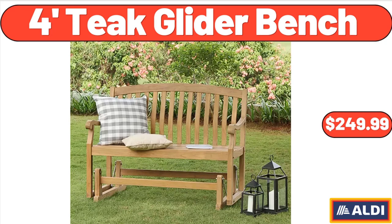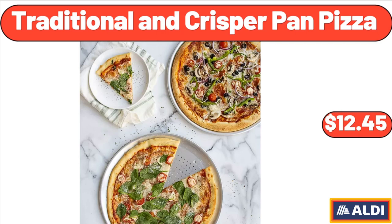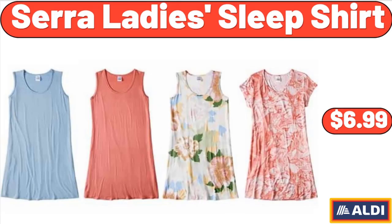4-Foot Teak Glider Bench, $249.99. Starfrit Smokeless Grill, $34.99. Traditional and Crisper Pan Pizza, $12.45. Sarah Lady Sleep Shirt, $6.99.